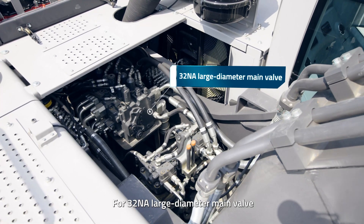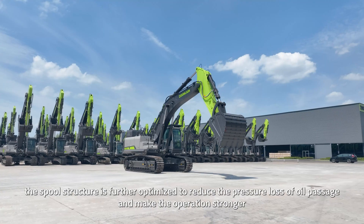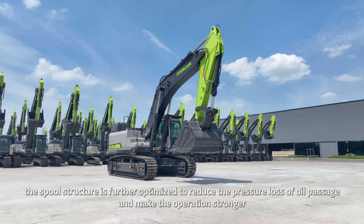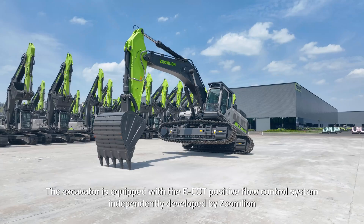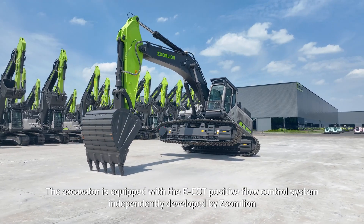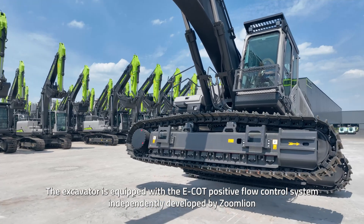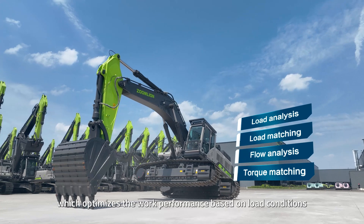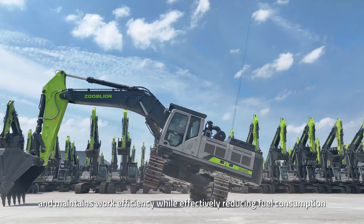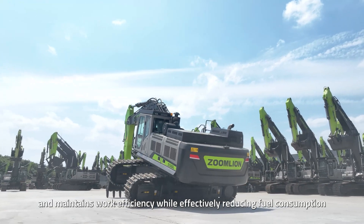For the 32NA large-diameter main valve, the spool structure is further optimized to reduce the pressure loss of the oil passage and make the operation stronger. The excavator is equipped with the ECOT positive flow control system independently developed by ZoomLion, which optimizes work performance based on load conditions and maintains work efficiency while effectively reducing fuel consumption.